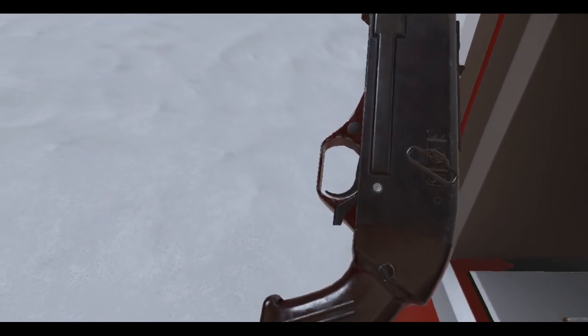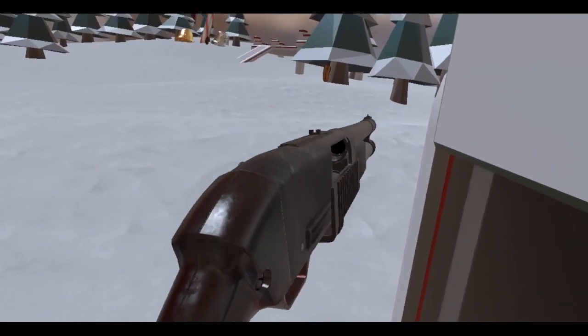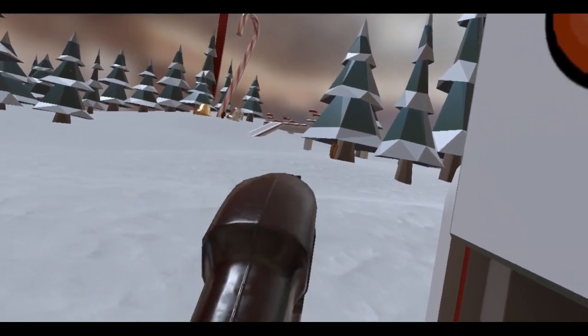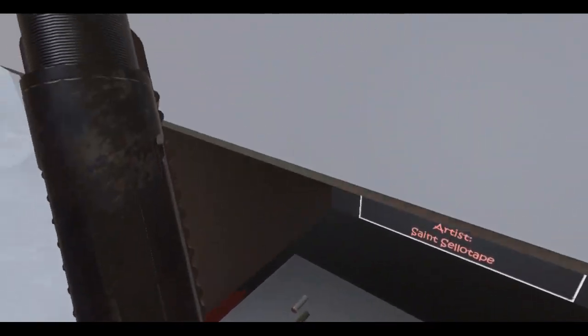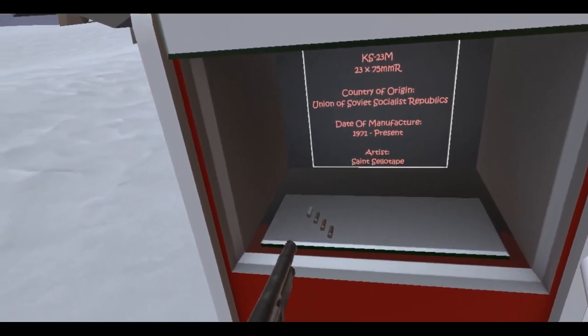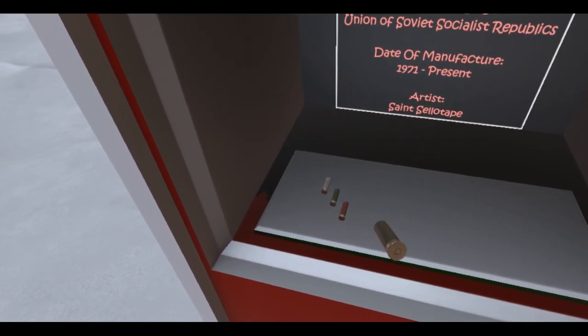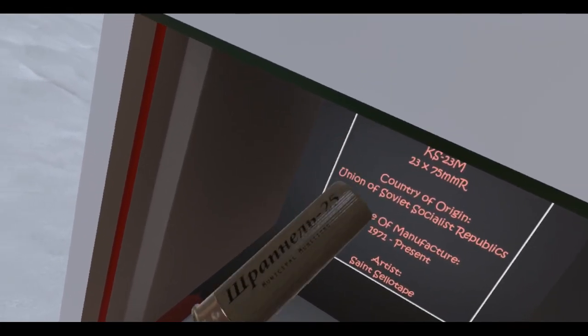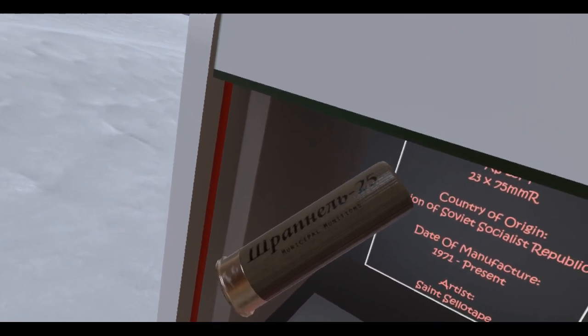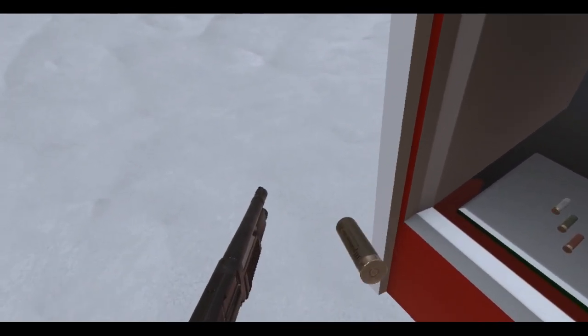Let me see if there's a safety here. I think I put it off. Look at those sights right there. Wow, really nice. Let me move back here and see what kind of shells these are. Whoa, that's some Cyrillic writing. I don't understand what that is.